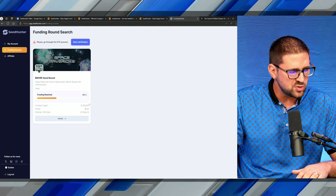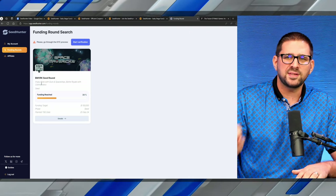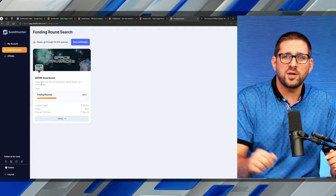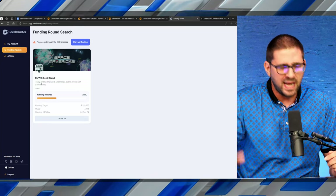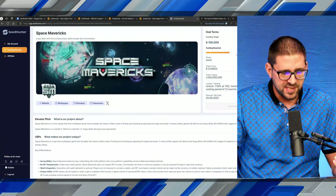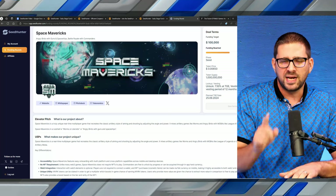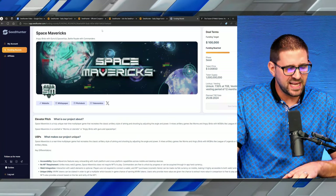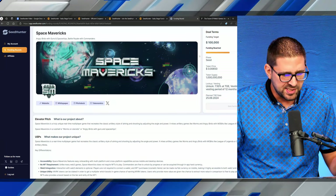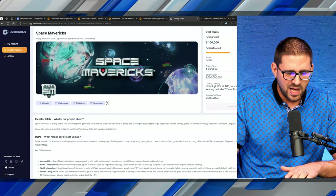Then you click on the funding rounds, and this is where you'll see all the different funding rounds and all the projects that are looking to raise money. I love that you can get all your information in one place. If I click on this details tab, you can see their funding round is $100,000 and they're about 40% reached. I'm using Space Mavericks, which I mentioned in the beginning — a Web3 game that could potentially be the next big thing. Space Mavericks has everything it takes to potentially be that next massive Web3 game.